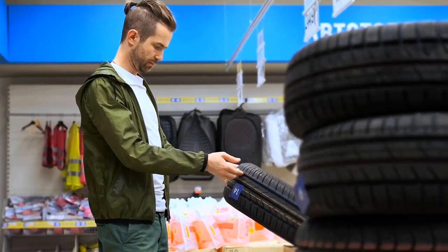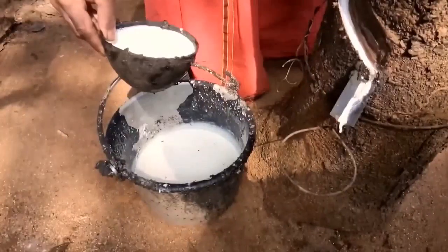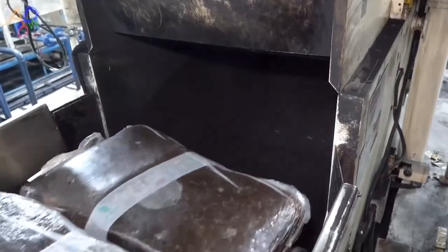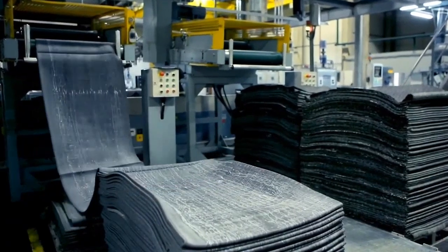Car tires. Ever wondered how they make car tires? It's quite a multi-stage process. They use about 15 different things like natural rubber, synthetic rubber, some chemicals, and black pigment. All these ingredients are mixed up in massive machines that are super hot and pressurized. After this, they're rolled into a nice rubbery sheet.